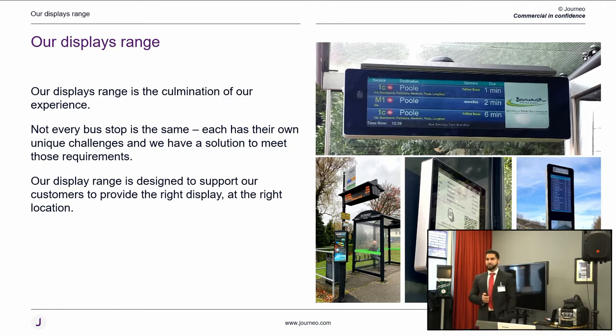As we all know, there's no one product that fits all solutions, so we have multiple products for different scenarios — in-shelter, on-pole, bespoke solutions, solar, and wind turbine.